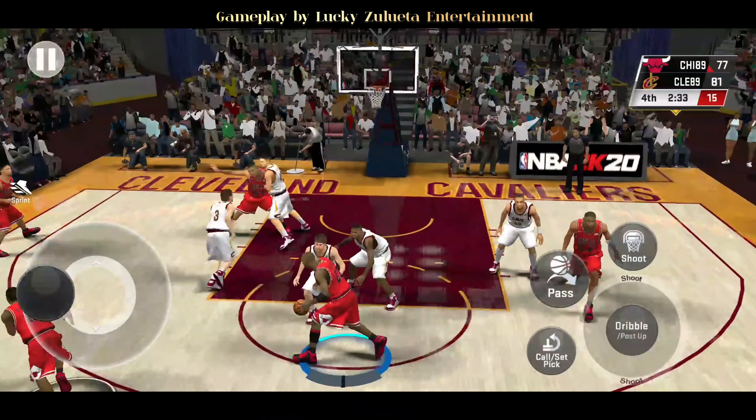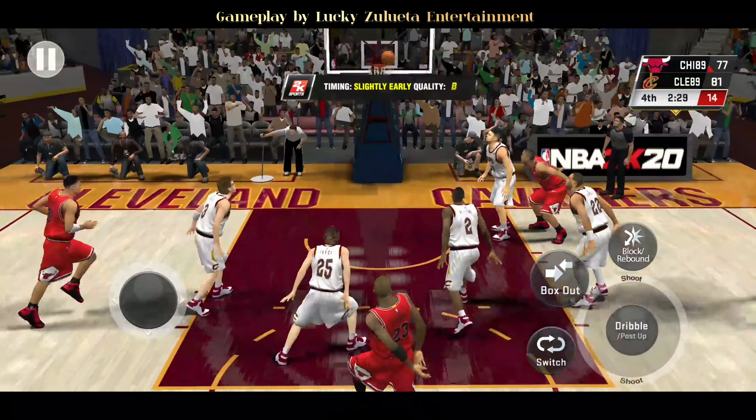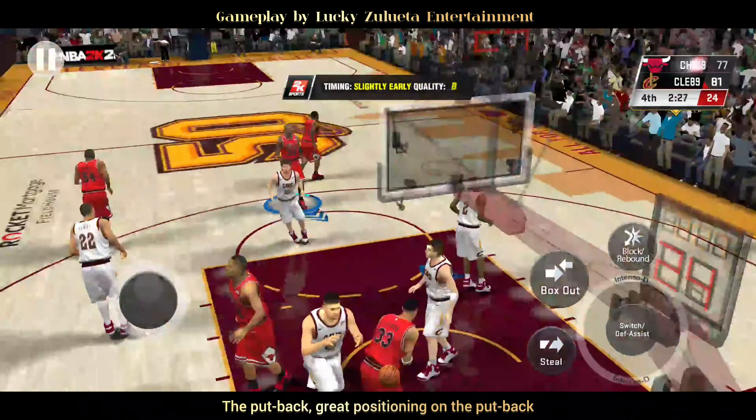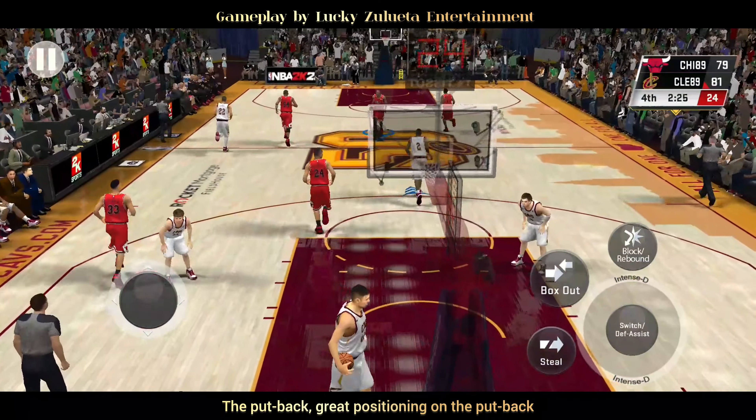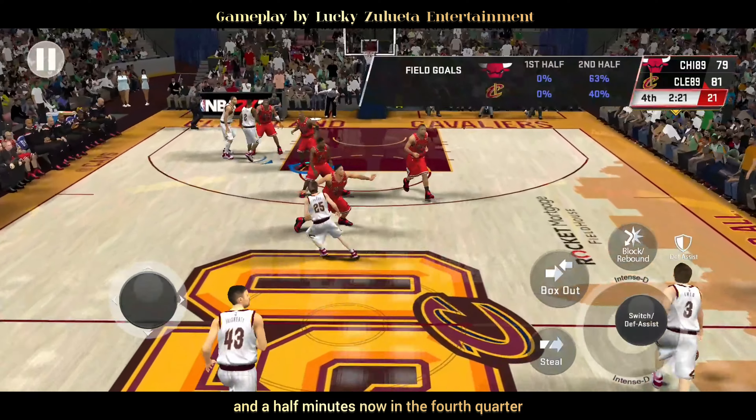Outside Jordan, left side Jordan, step back shot — the put-back. Great positioning on the put-back. We've played just over three-and-a-half minutes now in the fourth quarter.